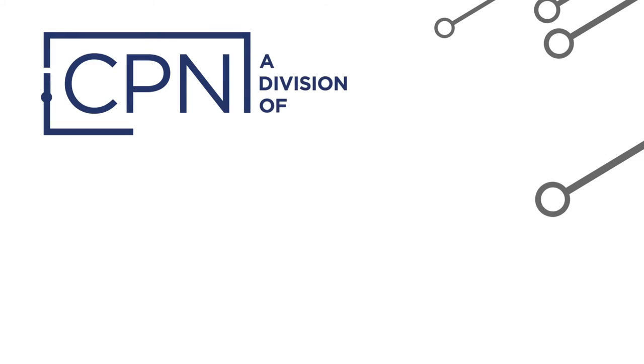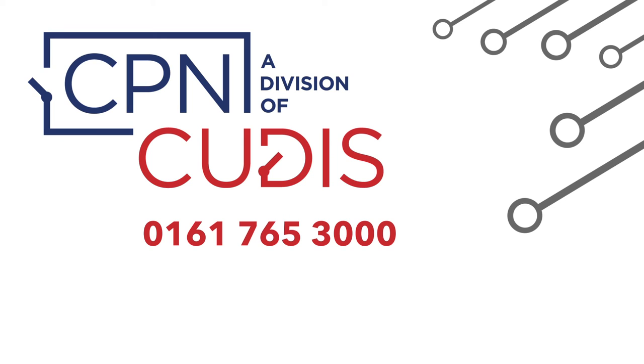For more information you can call our sales office on 0161 765 3000 or visit www.qdis.co.uk.